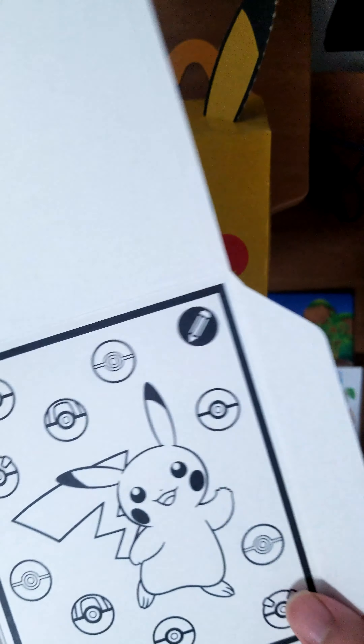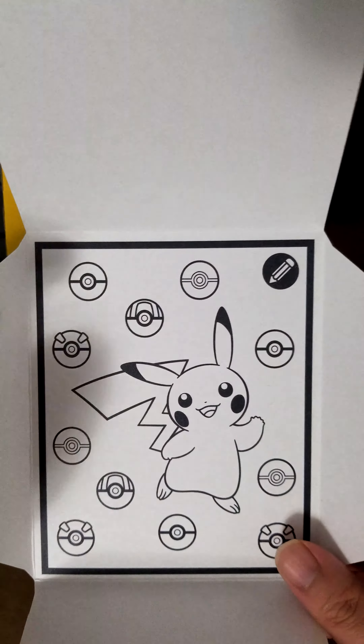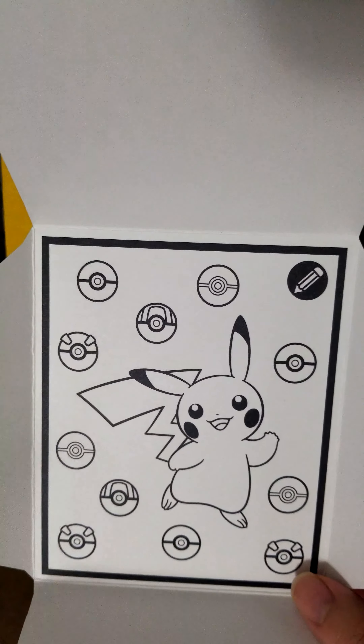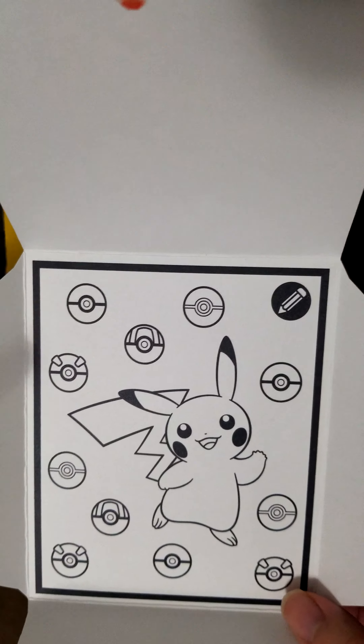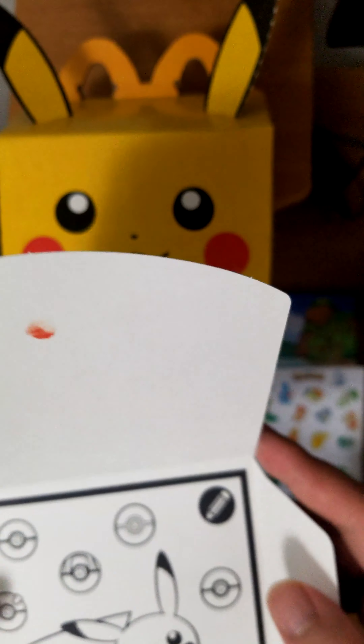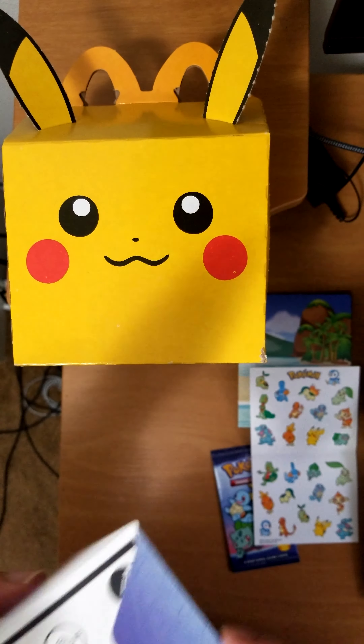This is just part of the envelope, and that's a little Pikachu that you can color in. Got all the balls here — Poké Ball, Premier Ball, Ultra Ball, Great Ball, and some other balls I don't know. I think this might be a Timer Ball. That's all the pieces here, so I'm just going to go ahead and close this.